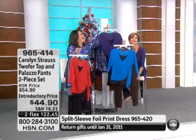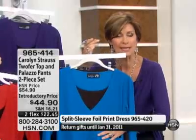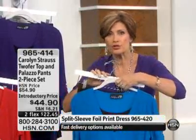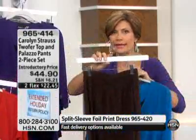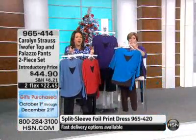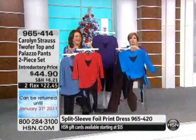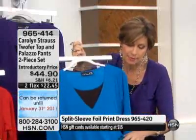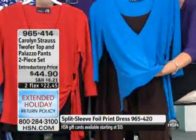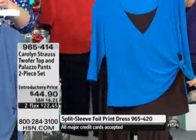If you'd like to order this, it's $44.90 for the entire look, the entire set. How much do you pay just for the Carolyn Strauss pants alone? $39.90. So this is basically five dollars for the top. You will also love the way this ties up right here on the side — it really gives you lots of camouflage in that tummy area.